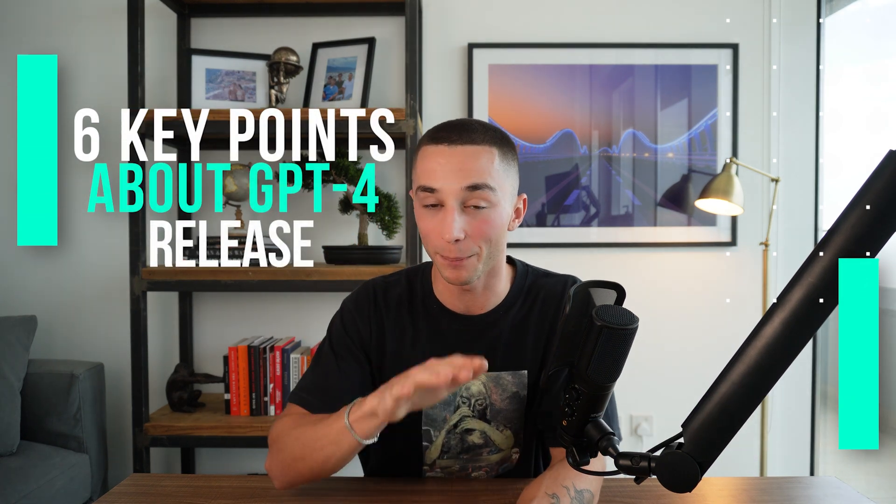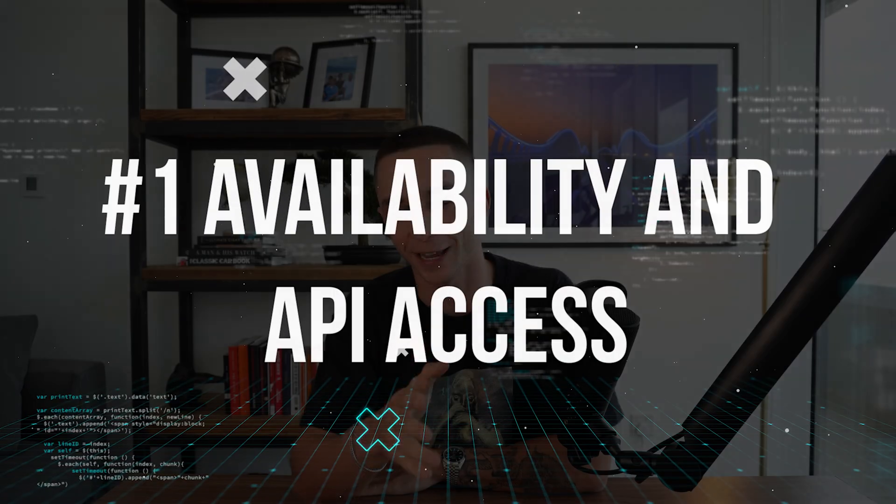Here are the six key things you need to know about the GPT-4 release. Firstly, availability and API access: GPT-4 is available now through the ChatGPT Pro version, which is $20 per month. If you're anything like me and couldn't be bothered paying the subscription, now's your excuse to actually get in there and try it out.